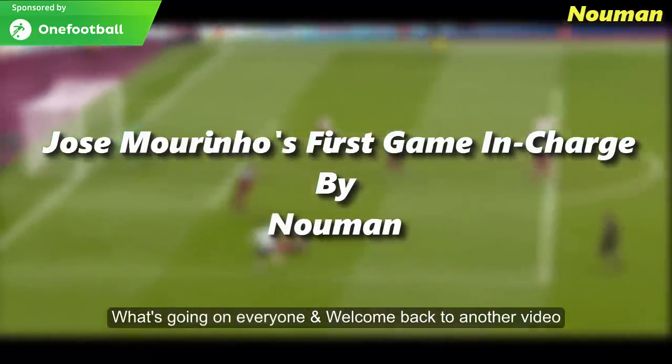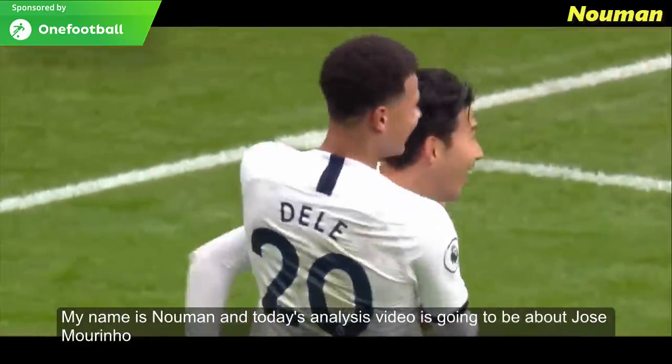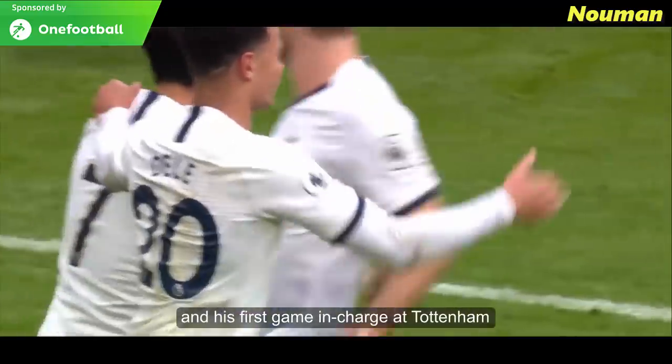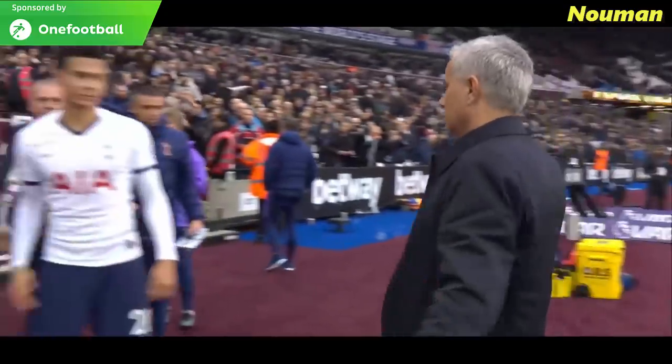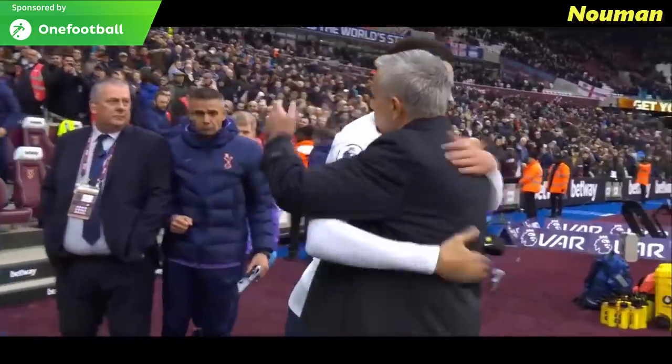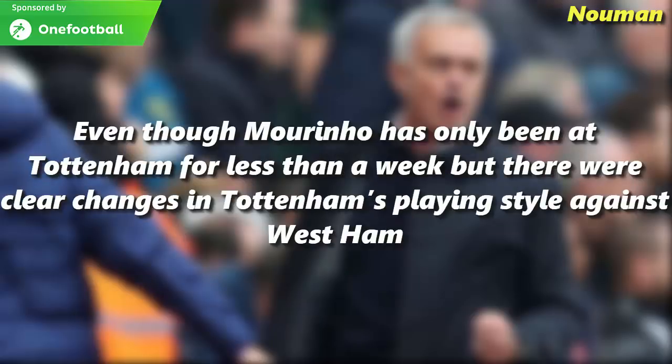Welcome back to another video. My name is Oman and today's analysis video is going to be about Jose Mourinho and his first game in charge at Tottenham. Mourinho took charge of Tottenham's first game on Saturday against West Ham, which they won 3-2. Even though Mourinho had been at Tottenham for less than a week, there were clear changes in Tottenham's playing style against West Ham.